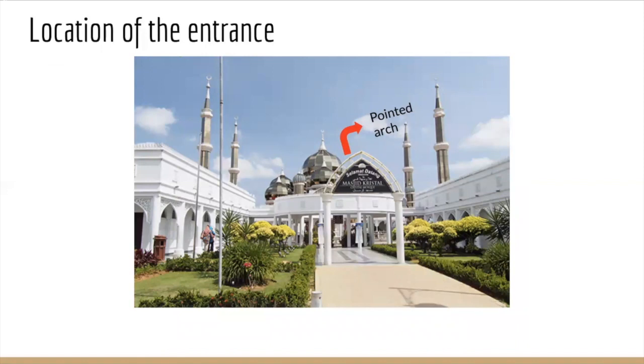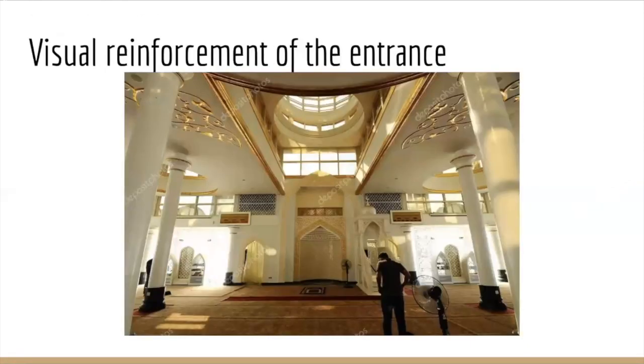The entrance is located at the center of the main facade, through a pointed arc entrance. The entrance is visually reinforced with ornamentation and decorative elements such as plasterwork and columns with colors that match the building itself, since the two predominant colors in this mosque are white and gold.